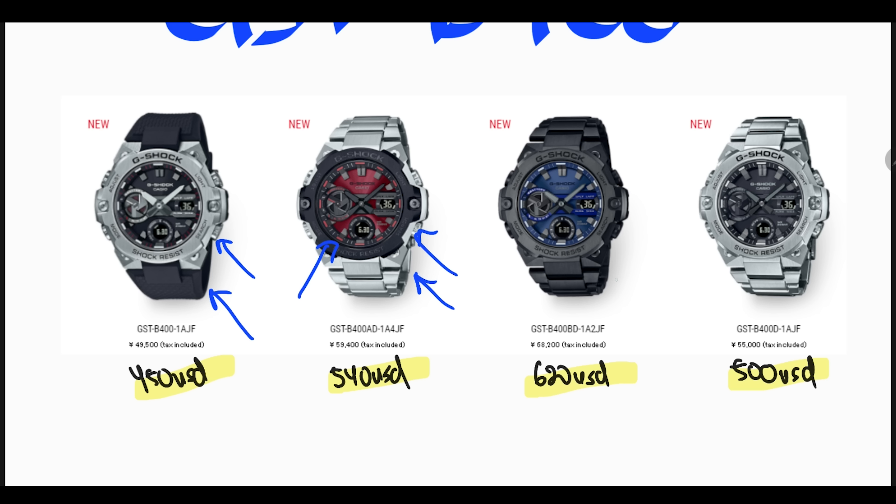The GST-B400BD has a similar stainless steel band and bezel, but with black IP coating, priced at 68,200 Japanese Yen — roughly 620 US dollars. And the last one, for a plain stainless steel look, has both the band and bezel in stainless steel, priced at 55,000 Japanese Yen — 500 US dollars.